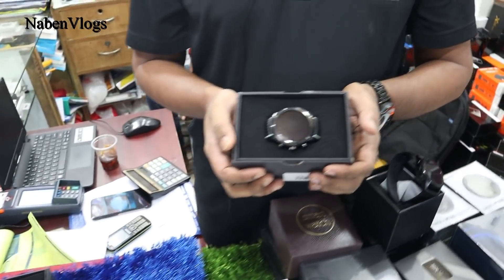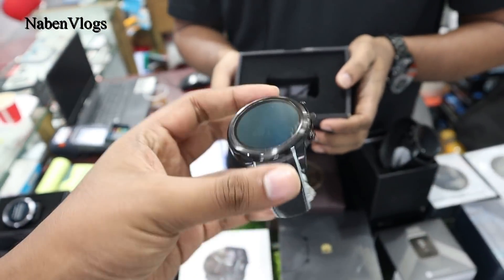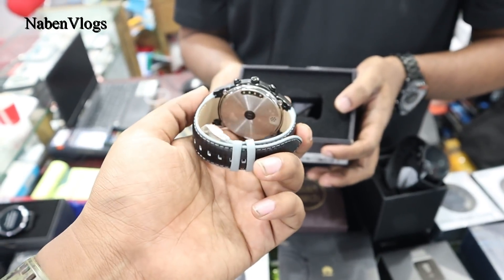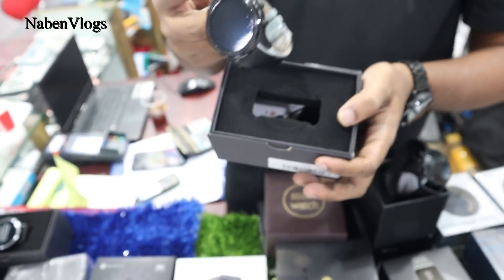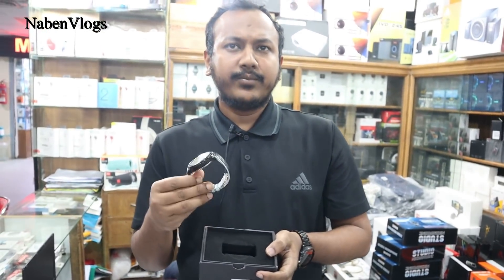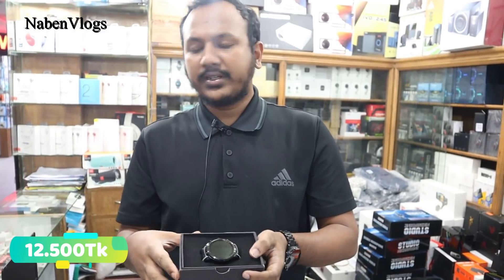The model number is Lemfo Limit Pro. The model is similar to the Limit. We have reviewed this model before. It is steel, no camera, just a display. This is the Lemfo Lace 5 Pro — price is 12,500 BDT.